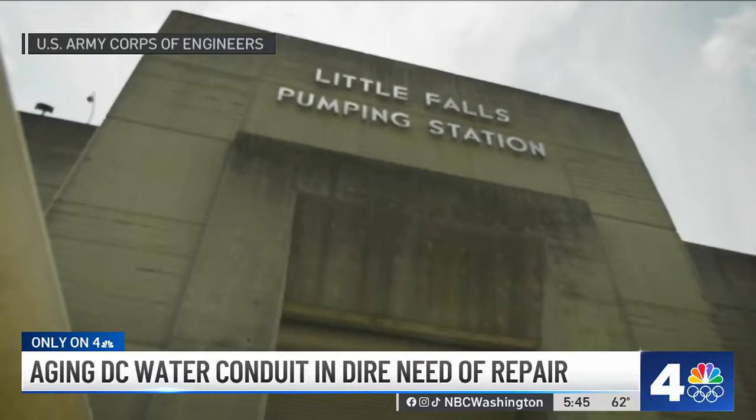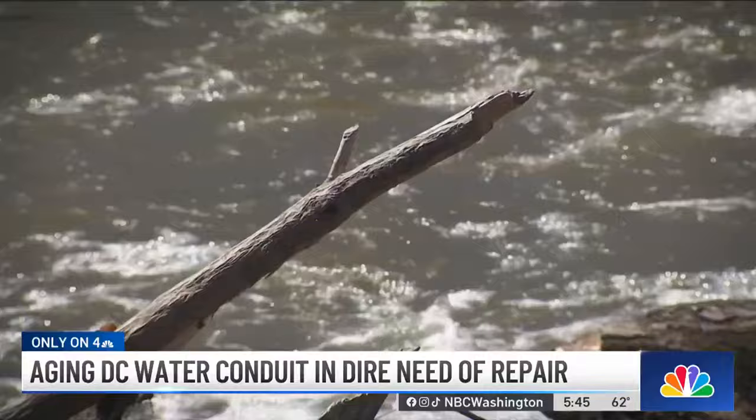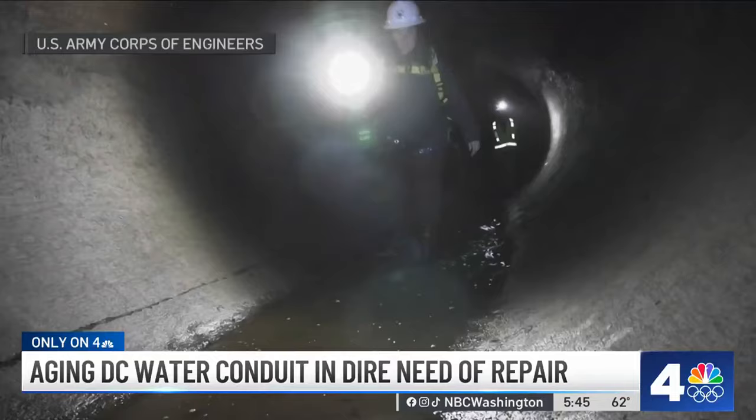The original intake here at Great Falls operates using gravity to move the water. While the conduit is offline for a year during repairs, the backup system at Little Falls will be used. That system relies on electricity, which costs about $10,000 a day to operate.